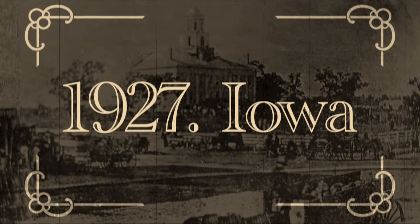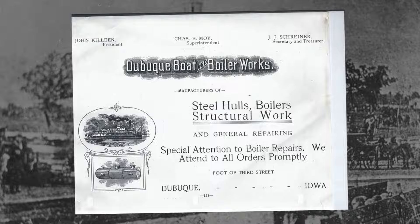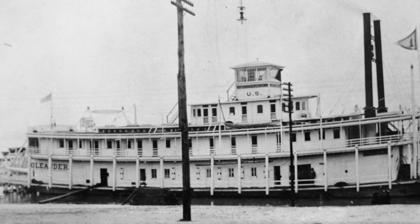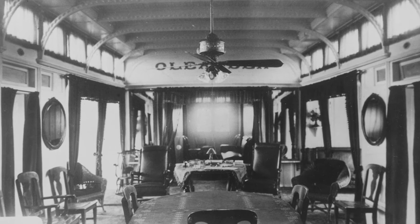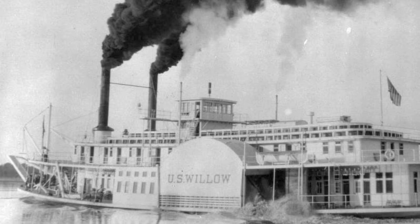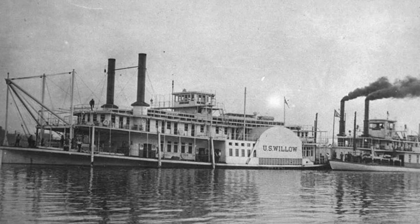Let's start our journey in Iowa in 1927, at the Dubuque Boat and Boiler Works. Here, a new tender is being constructed as a replacement for an older lighthouse tender called the Oleander. This new tender, Willow, was built at a cost of $327,000, which would be $5.5 million in today's money.